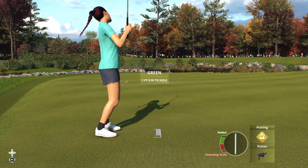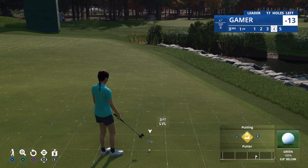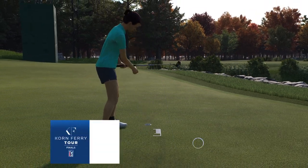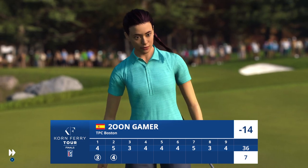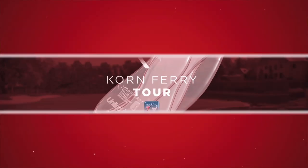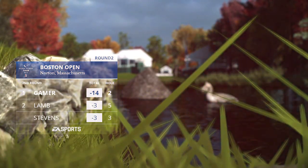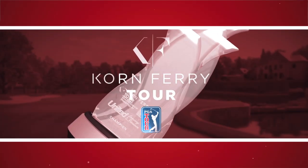That's a good stroke. Doesn't quite get the reward of the eagle, but a birdie would be a nice consolation. Can't ask for a better start to a round than this — it is back-to-back birdies at one and two, and she'll move to 14 under par.